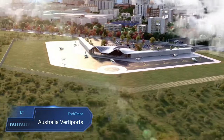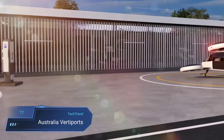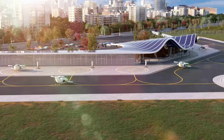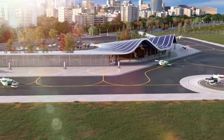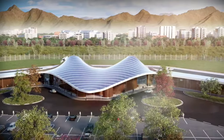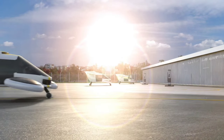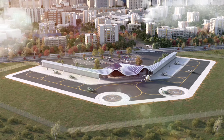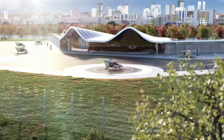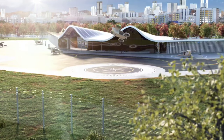Australia VertiPorts. In Australia, the rise of VertiPorts marks a transformative leap in aviation infrastructure, catering to the futuristic realm of vertical takeoff and landing aircraft. These cutting-edge aerodromes are poised to revolutionize transportation by accommodating advanced air mobility, AAM vehicles, heralding a new era of efficient people and goods movement. With flexibility in site selection, VertiPorts can seamlessly integrate into urban landscapes, service regional hubs, or even extend their reach to remote areas catering to diverse transportation needs.